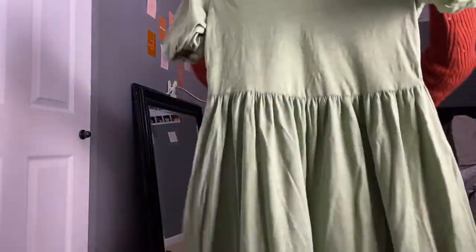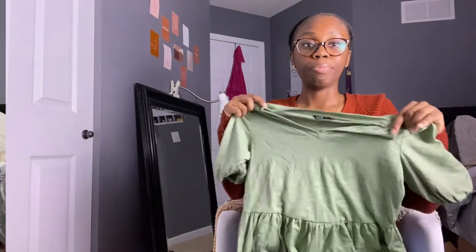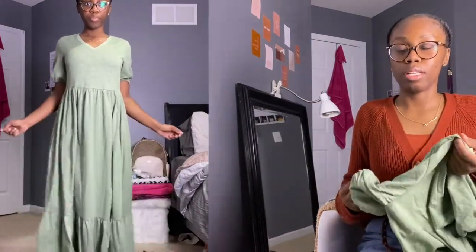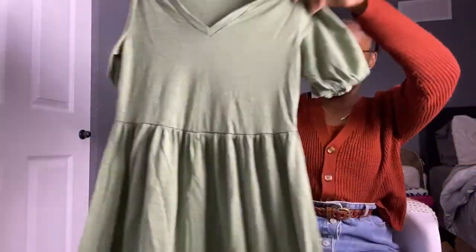This next one is a V-neck. It's also kind of tiered but with a lower tier at the bottom. This is also a small, or size four. There are a lot of balloon sleeves in this batch! This one is really thick — not too thick for spring, but thick enough that it's not see-through, so I won't have to worry about that in the sun. Back in the day, Shein used to have cheaper, thinner material, but this is actually legit — I really love this. The color is almost like a sage green, and I love that.